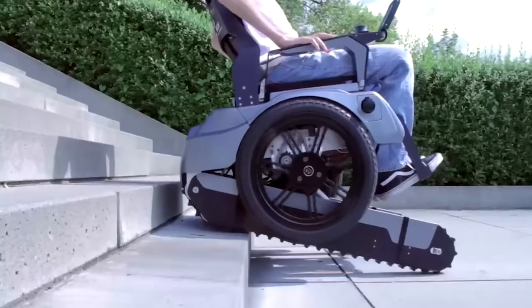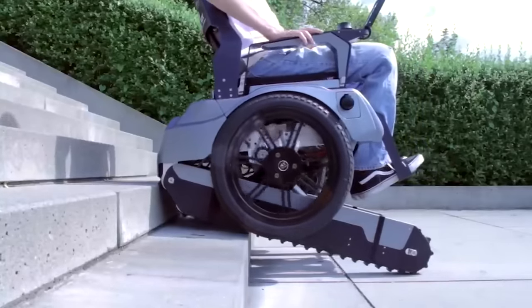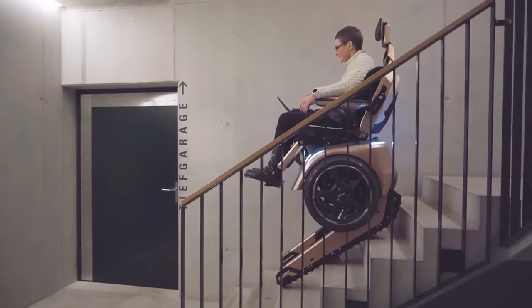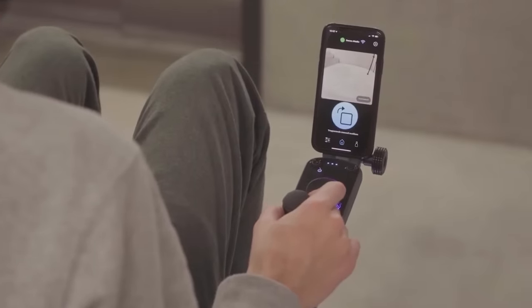This smart all-terrain wheelchair can handle it — it can actually recognize stairs and lift you up to the next level without any trouble, and you can even watch it happen thanks to the rear-view camera.